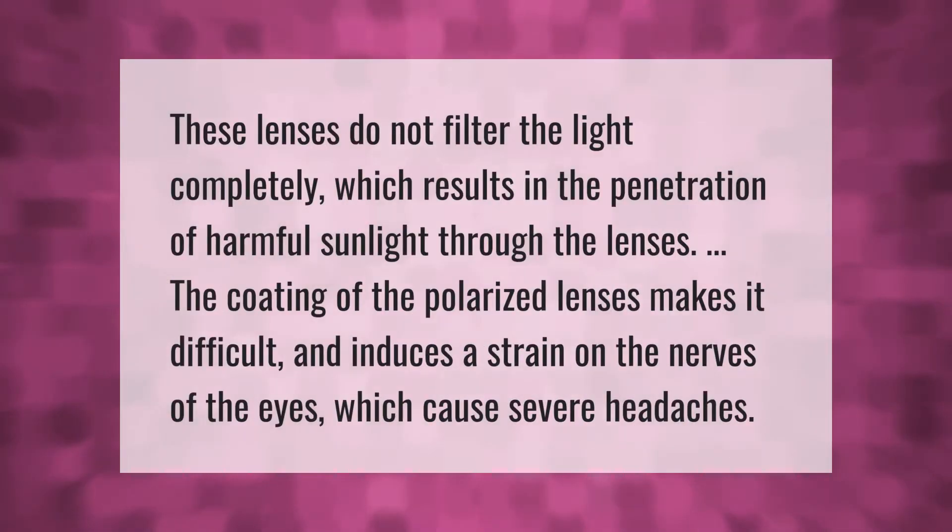These lenses do not filter light completely, which results in the penetration of harmful sunlight through the lenses. The coating of polarized lenses makes it difficult and induces strain on the nerves of the eyes, which can cause severe headaches.